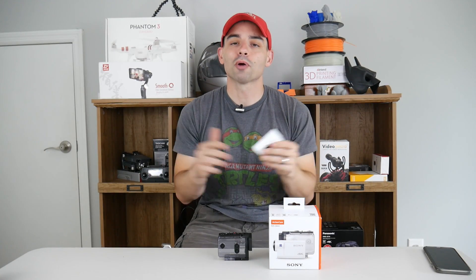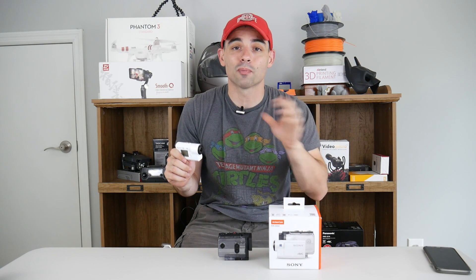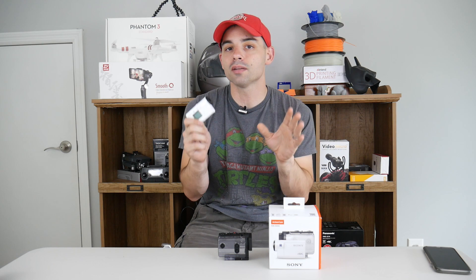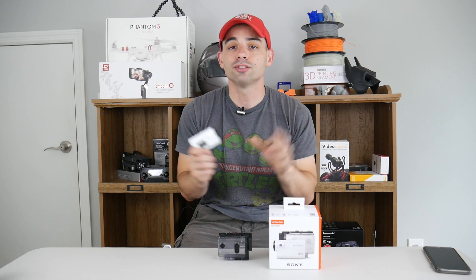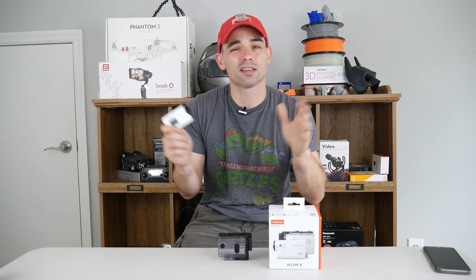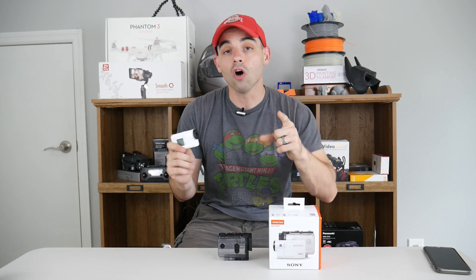When I was using my GoPro Hero 5, I could only get about an hour out of it if I was lucky. With the Sony, I get about an hour and a half to an hour and 45 minutes per battery. I don't shoot in 4K — I shoot in 1080p at 24 or 30 frames per second depending on the video. If I were shooting 4K it would be a little less, but that is great battery life compared to the GoPro.